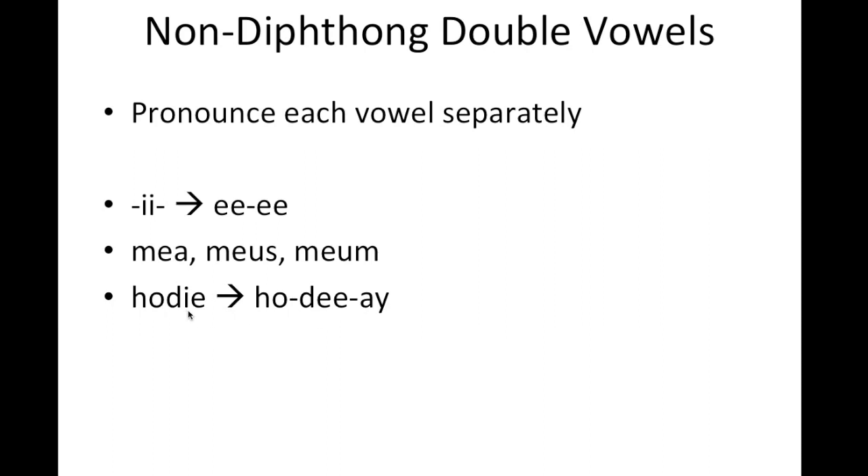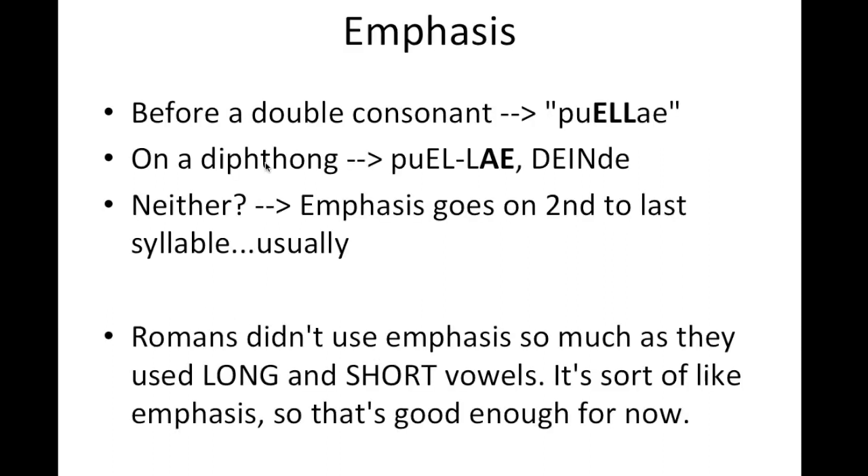Additionally, in Latin, sometimes students don't know where to emphasize a particular syllable. Romans didn't really use emphasis so much as they used long and short vowels. You can think of it as emphasis for now because that's good enough for introductory Latin, but as you get into higher levels of Latin when you're doing poetry, the long and short vowels will really come into play. We see those indicated through the macrons — the long lines over the letters — which, by the way, the Romans never used. We have put those in as an after-the-fact way to indicate long and short vowels.